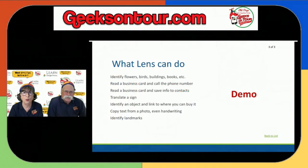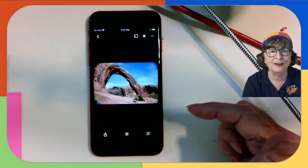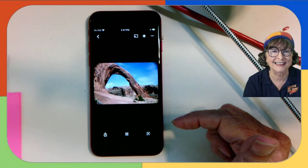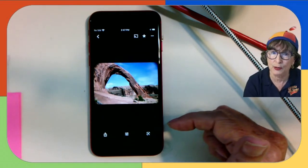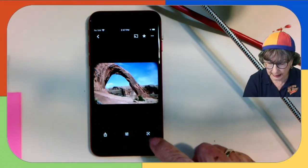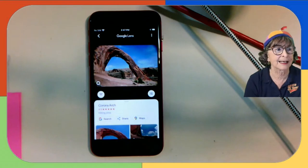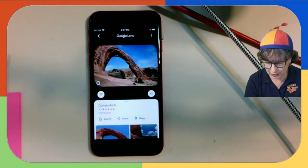More Google Lens examples using saved photos. Here's one — anybody recognize this place? I know it's an arch, probably in Utah — the land of arches — but I don't know the name of this particular one. I tap the Lens button, it analyzes it, and tells me: that's Corona Arch.